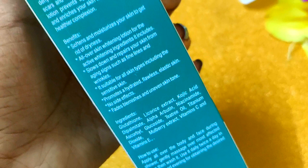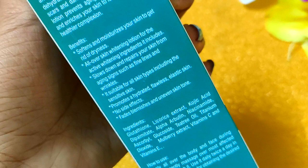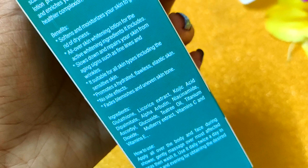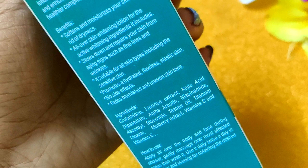It also contains vitamin C and vitamin E. These ingredients are very beneficial for your skin — they will soften and moisturize your skin. You will see a whitening effect, and most of these ingredients help brighten and lighten your skin. It will also slow down the aging, fine lines, and wrinkle process. This product is suitable for all skin types, for both men and women.